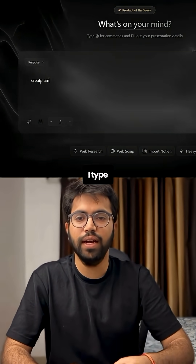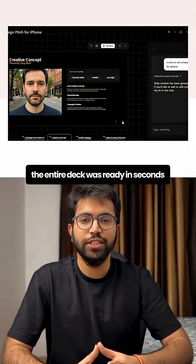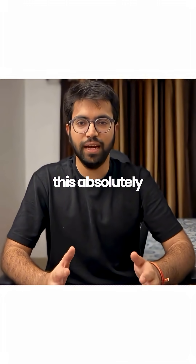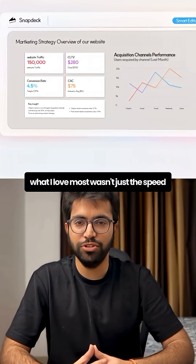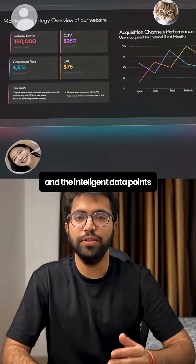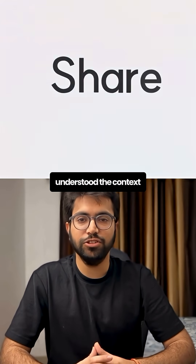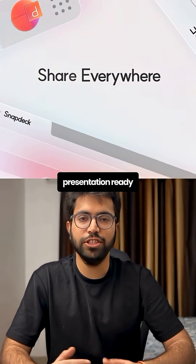I tested it myself. I typed 'create an ad campaign pitch for iPhone,' picked a theme, and boom. The entire deck was ready in seconds. What I loved most wasn't just the speed — it was the aesthetic quality and the intelligent data points it automatically added to the slides. It didn't just create generic slides; it actually understood the context and built something presentation-ready.